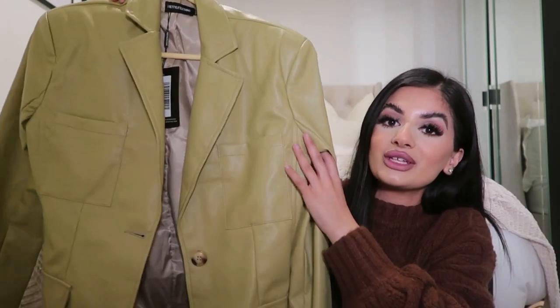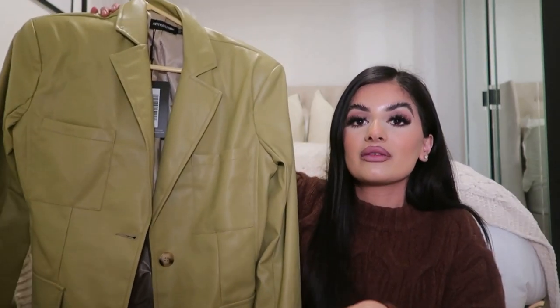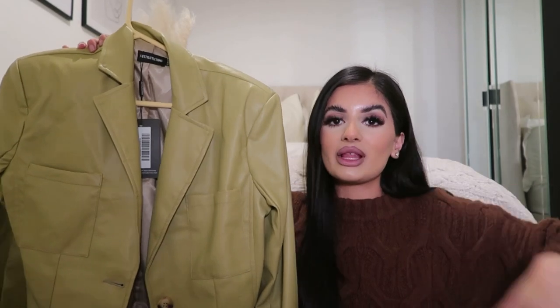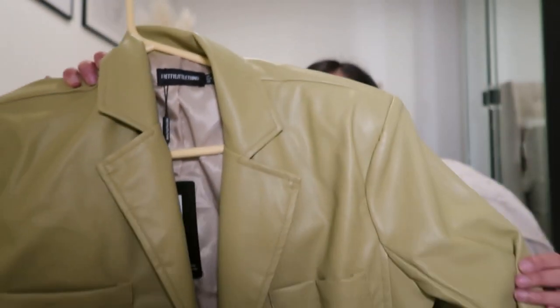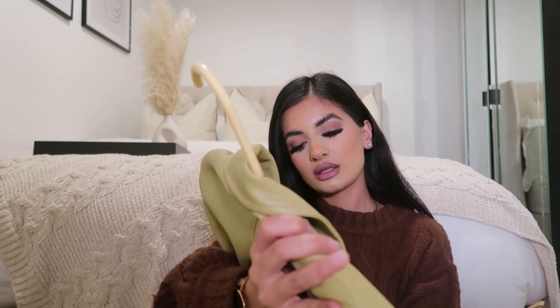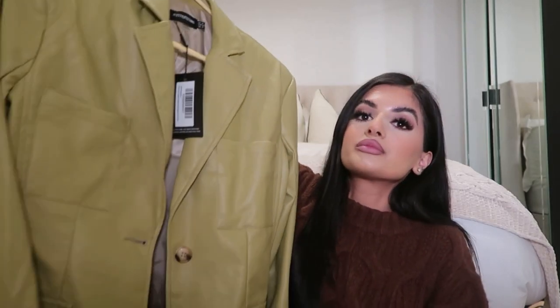I also picked up this olive faux leather blazer, which was gifted. I got it in a size four — it's called the Olive Faux Leather Pocket Detail Blazer. It does have structured shoulder pads, which I'm not a fan of — I prefer the soft, unstructured shoulder pads like the other two blazers I showed. I feel like my face looks like it's drowning in it because of the structure, but you can actually remove shoulder pads by undoing the stitching. The color though is so nice and so different for me.